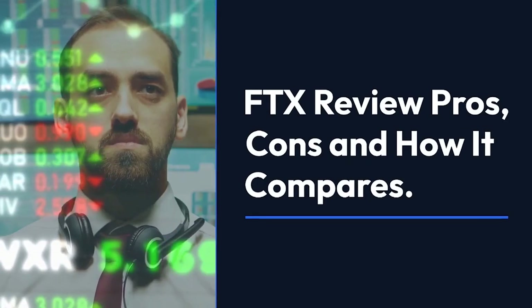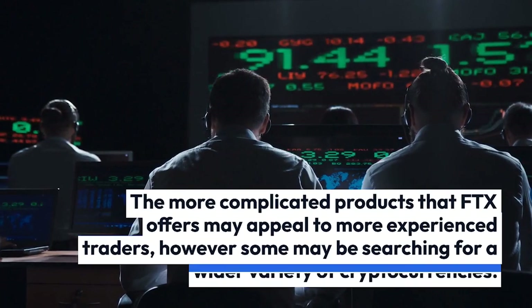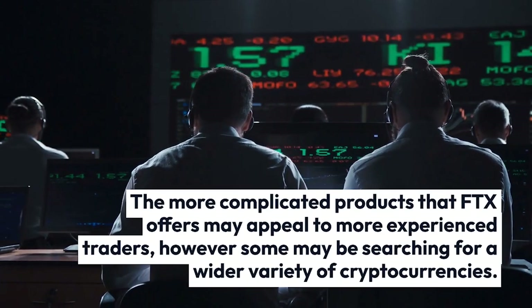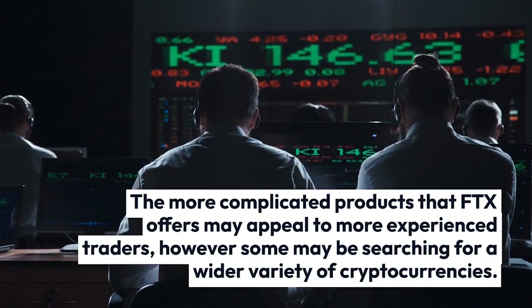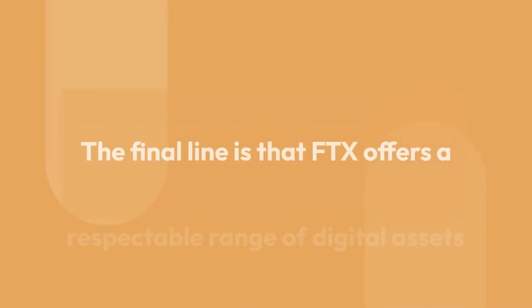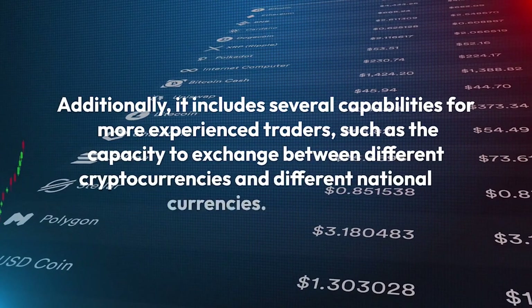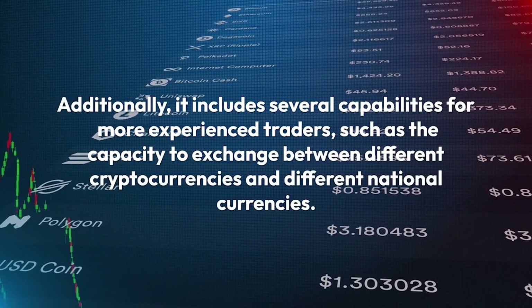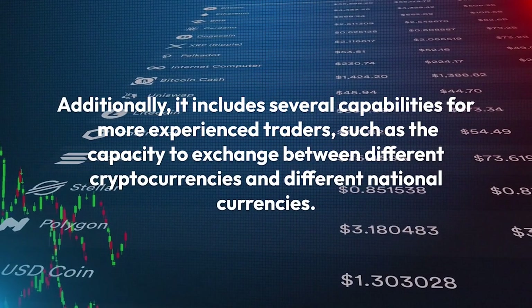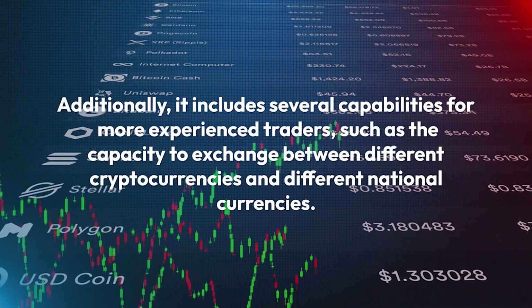FTX Broker — FTX Review: Pros, Cons, and How It Compares. The more complicated products that FTX offers may appeal to more experienced traders. However, some may be searching for a wider variety of cryptocurrencies. The bottom line is that FTX offers a respectable range of digital assets while charging modest fees for Bitcoin trading. Additionally, it includes several capabilities for more experienced traders, such as the capacity to exchange between different cryptocurrencies and different national currencies.